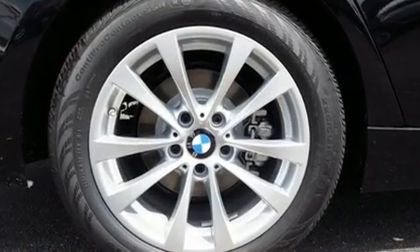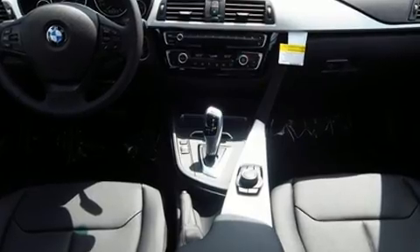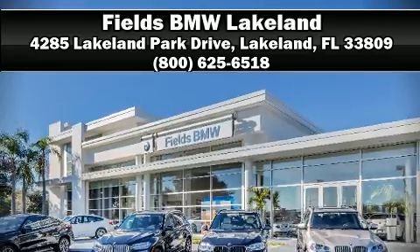that you and your passengers will experience top-tier protection. Our sales reps are extremely helpful and knowledgeable — come on in and take a test drive.